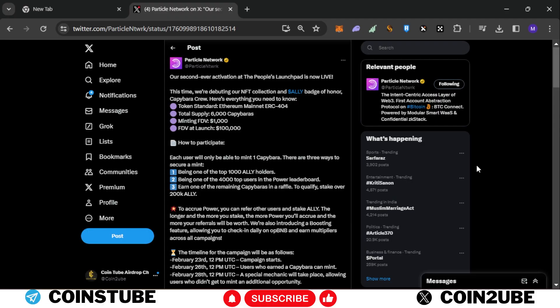Hello guys, how are you all? I'm your crypto buddy and I welcome you to my channel, Cointube English. I will share quick alpha with you — Particle Network came up with their ERC 404 NFT token.